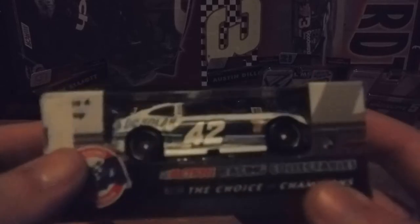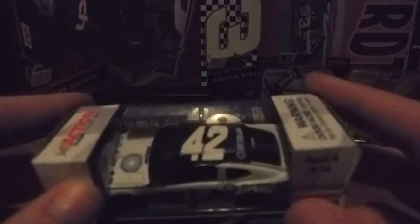It's his DC Solar 42 Chevrolet Camaro for 2018, and I think this is my favorite Kyle Larson car.